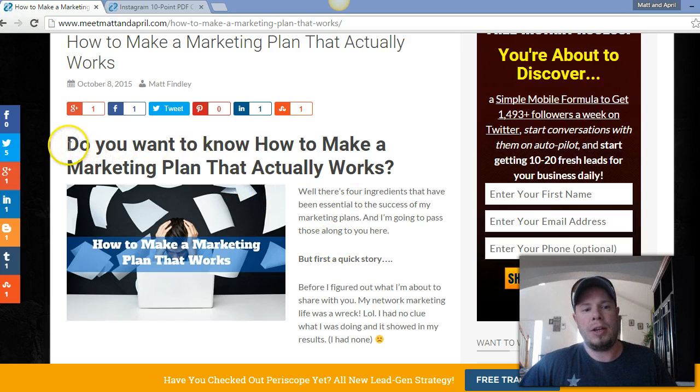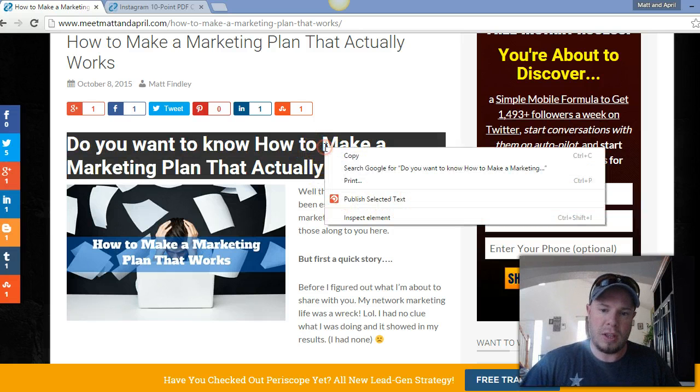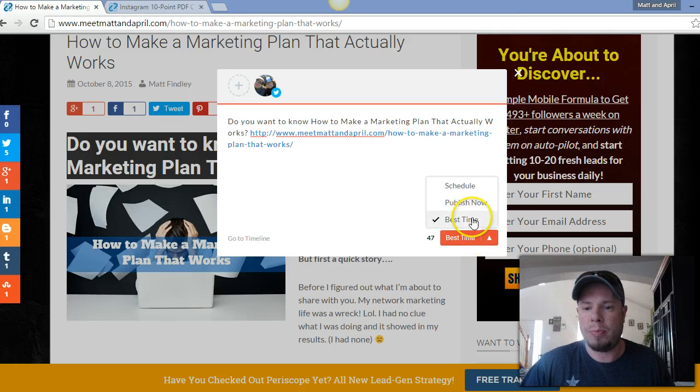So here's my blog and we've got some copy that I've already written — 'copy' meaning the words, if you don't know what that is. Just go ahead and highlight it, then right-click and you'll see a popup appear that says 'Publish selected text' — that's what I want to do. A new popup comes up with my Twitter account and the text I highlighted, and my link is already in there for the website, which is really awesome.